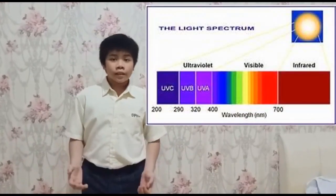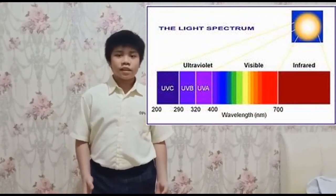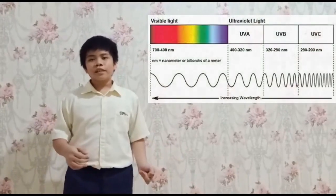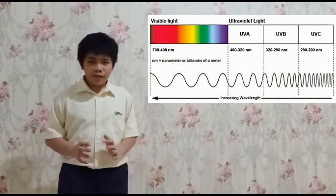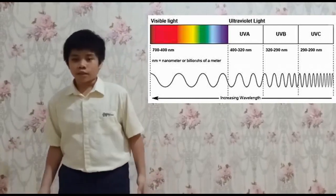The second problem is the sun. The sun's light is divided into 3 types: infrared light, visible light, and ultraviolet light. The one that is dangerous is the ultraviolet light. The difference between UVA, UVB, and UVC is that UVA has a long wave, UVB has a shorter wave, and the shorter the wave, the more dangerous it is.